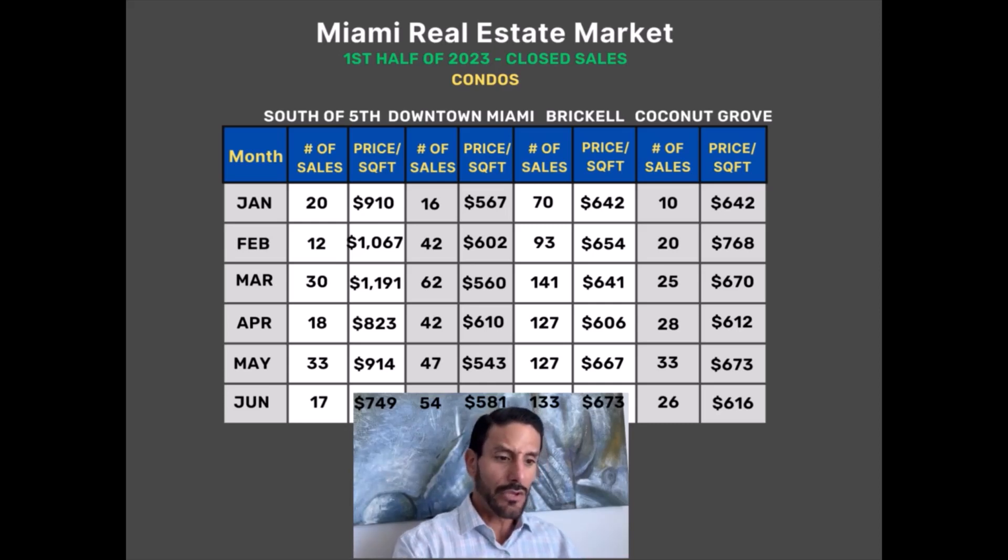That's something you can only see when you look at data on a granular level, which is why we like showing you actual numbers versus just giving our opinion. This data makes an impact because you get to see it for yourself — not only what happened over six months, but what happened month by month, giving you a better assessment of what's really happening in the Miami real estate market. More importantly, stay tuned for our next update — the third quarter — because we're starting to see some things shift, and we're just not certain yet of exactly what it is.